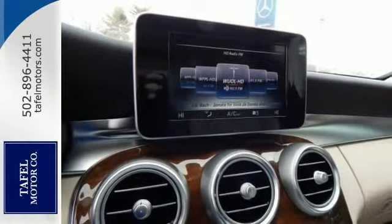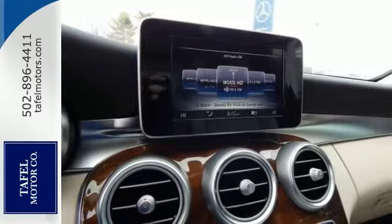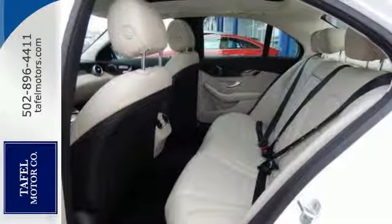Features include all-wheel drive, Bluetooth, and climate control. This comes with keyless start, stability control, a multifunction steering wheel, sunroof, and more.